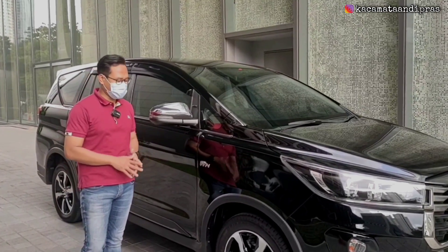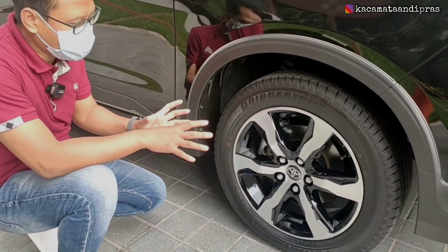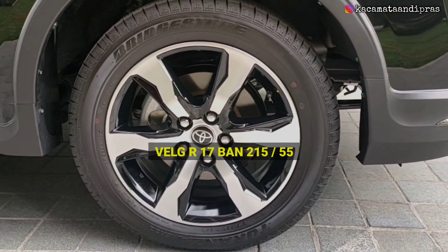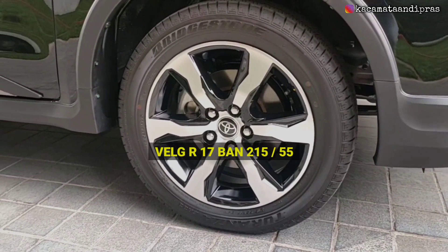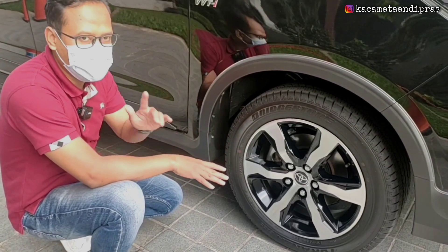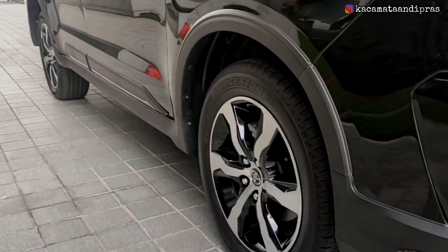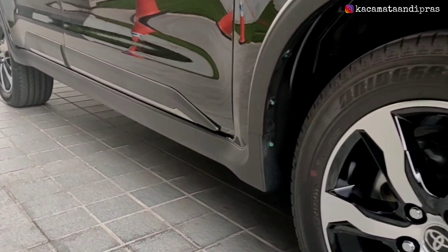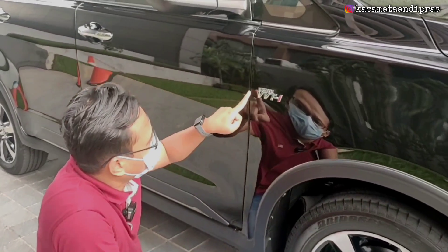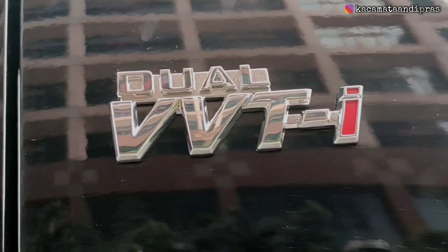Selanjutnya kita bongkar eksterior sampingnya, kita mulai dari profil bannya. Untuk profil ban dari Toyota New Kijang Innova tipe Venturer dilengkapi dengan velg R17 warna two-tone polish, black silver, dengan ukuran ban 215x55. Dengan rem cakram yang sudah dilengkapi dengan teknologi ABS, VSC, dan juga hill-start assist. Di atas roda, bodinya dilengkapi dengan over fender berwarna doff yang menyambung hingga belakang. Di sini juga ada emblem Dual VVTi karena ini Venturer yang bermesin bensin.